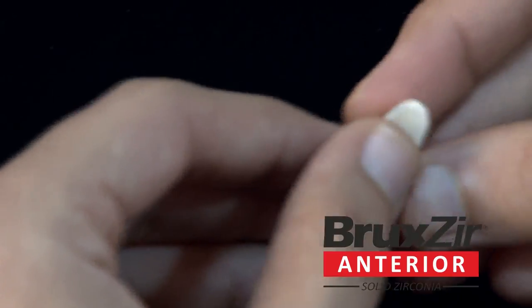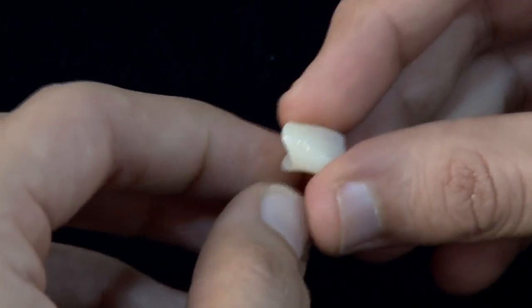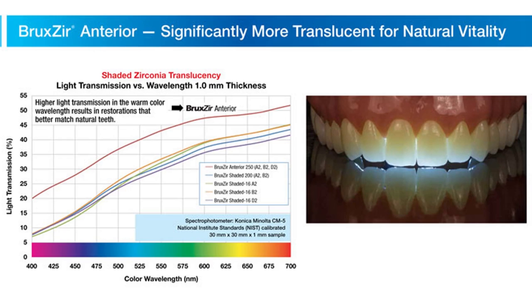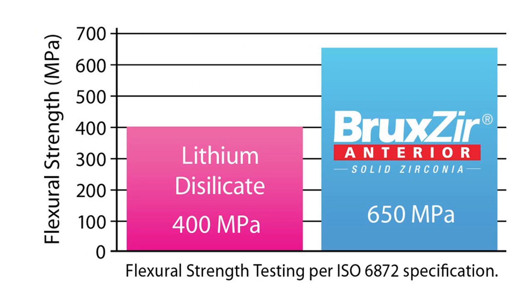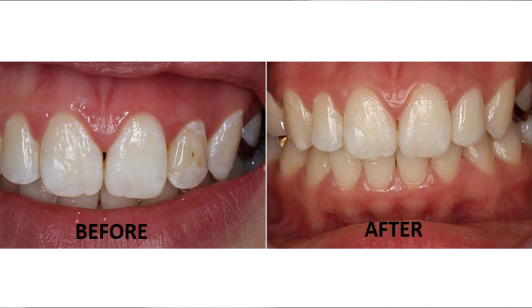The next product is Prakzir Anterior, which is a monolithic zirconia. A lot of doctors ask if conventional Prakzir crowns and bridges can be used in the anterior zone. While there is no problem in using them, there are some issues with shade matching. Prakzir Anterior crowns and bridges are highly translucent and also monolithic. The monolithic nature gives it a good flexural strength of around 650 MPa, and the preparation required is more conservative.